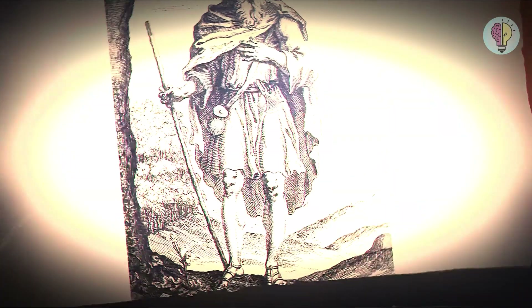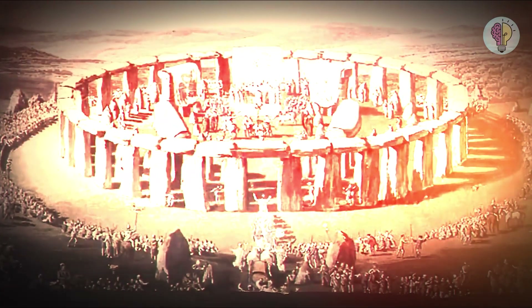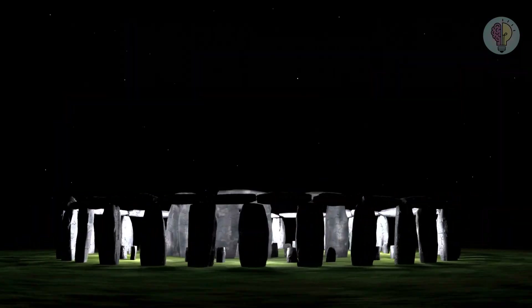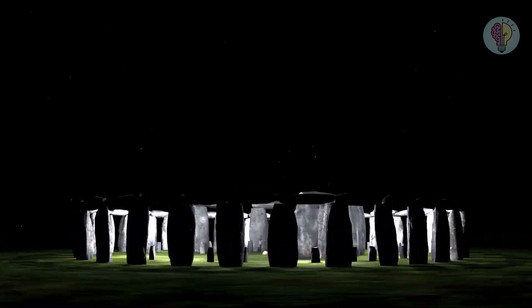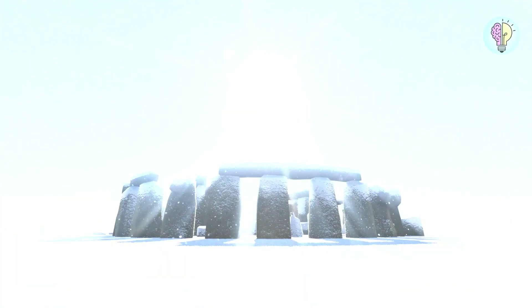Unfortunately, there's still so much we don't know about Stonehenge. Its initial purpose remains a mystery to this day. Sure, there are a lot of theories, but scientists have yet to agree on the subject. However, we do know that it's perfectly aligned to catch the sunrise during the summer and winter solstices.